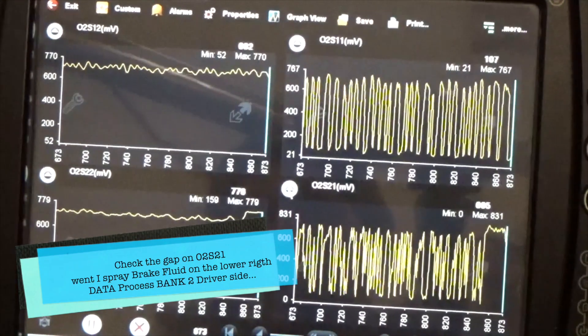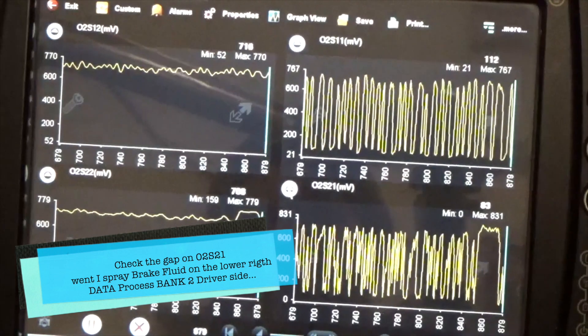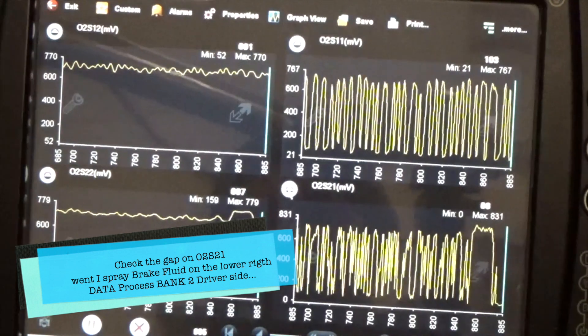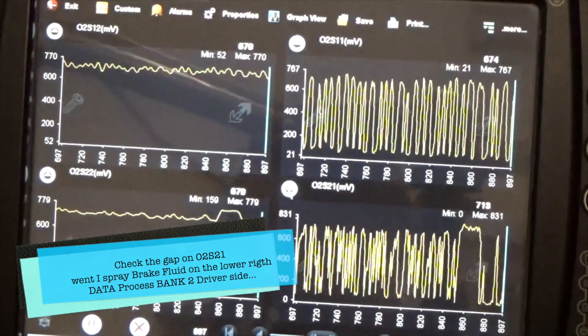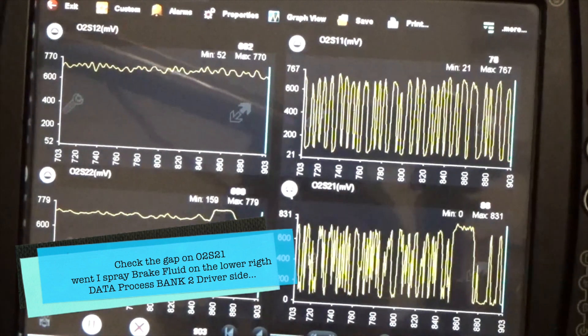This bar is already separated — the one that is separated — I can't do it.